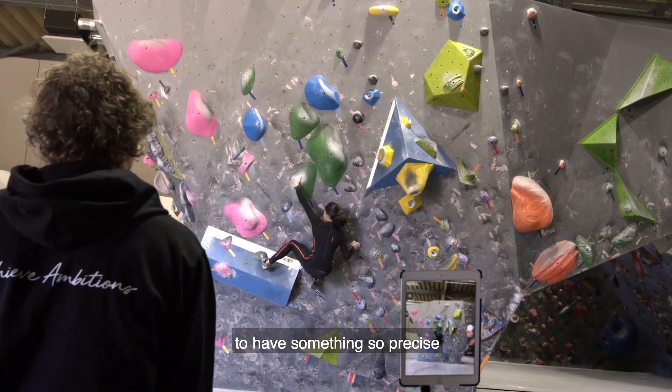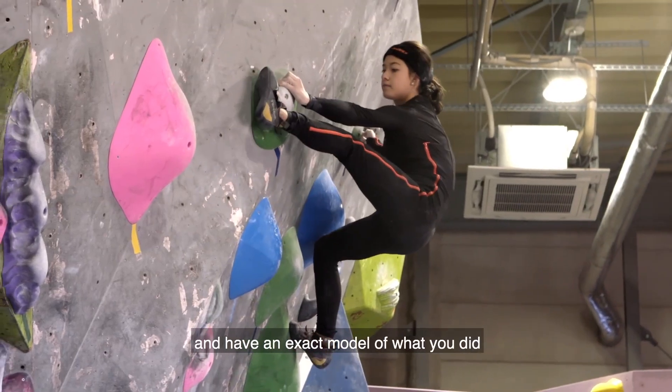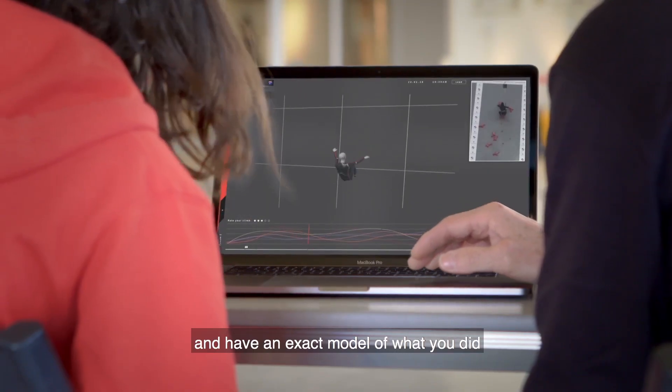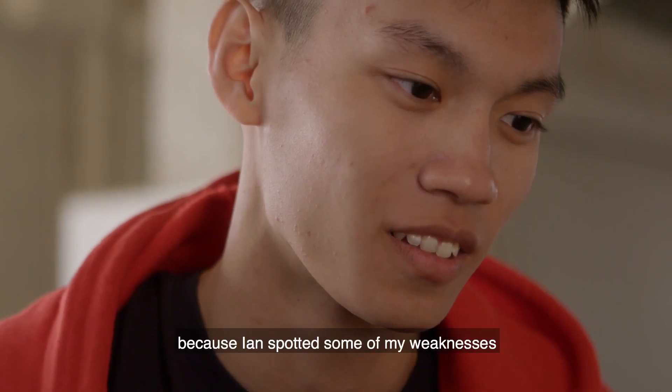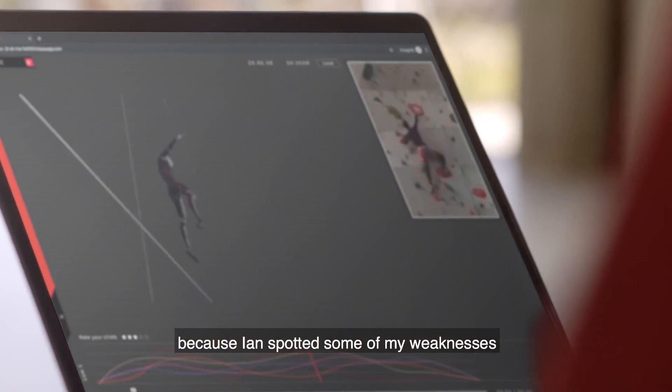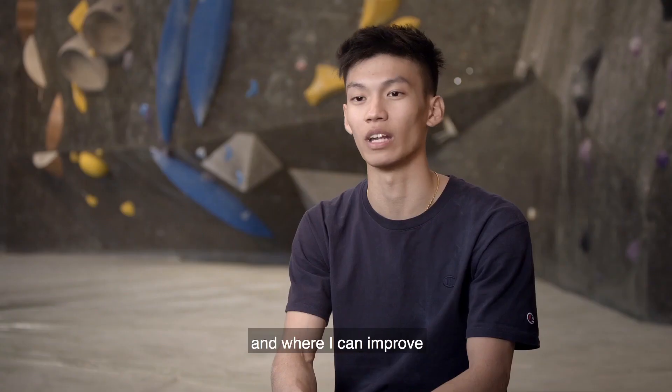To have something so precise and have an exact model of what you did was actually quite cool. The profiling was beneficial for me because the coach spotted out some of my weaknesses and where I can improve.